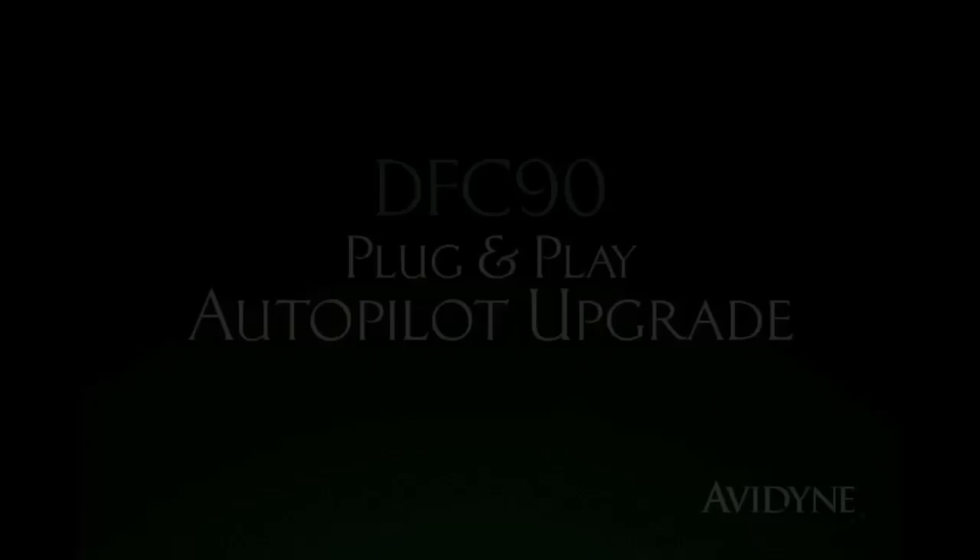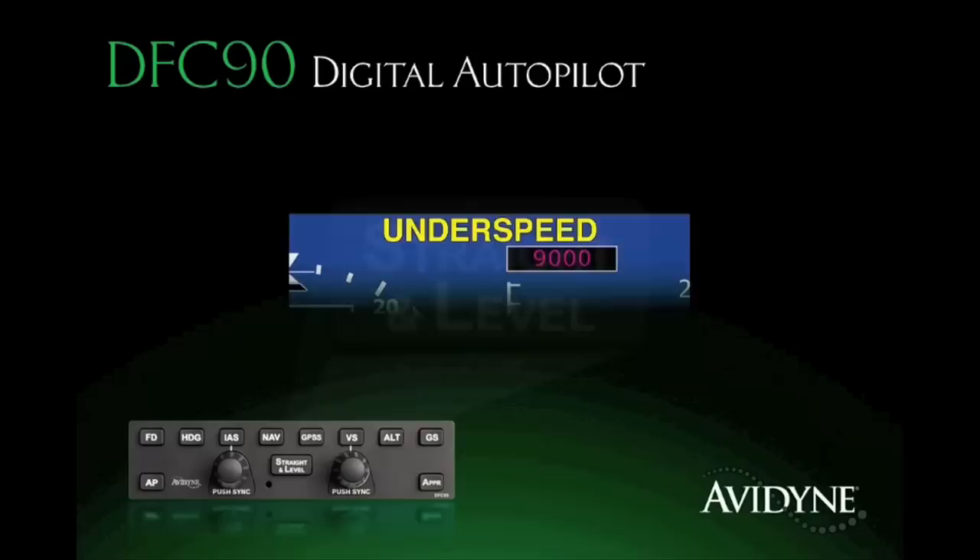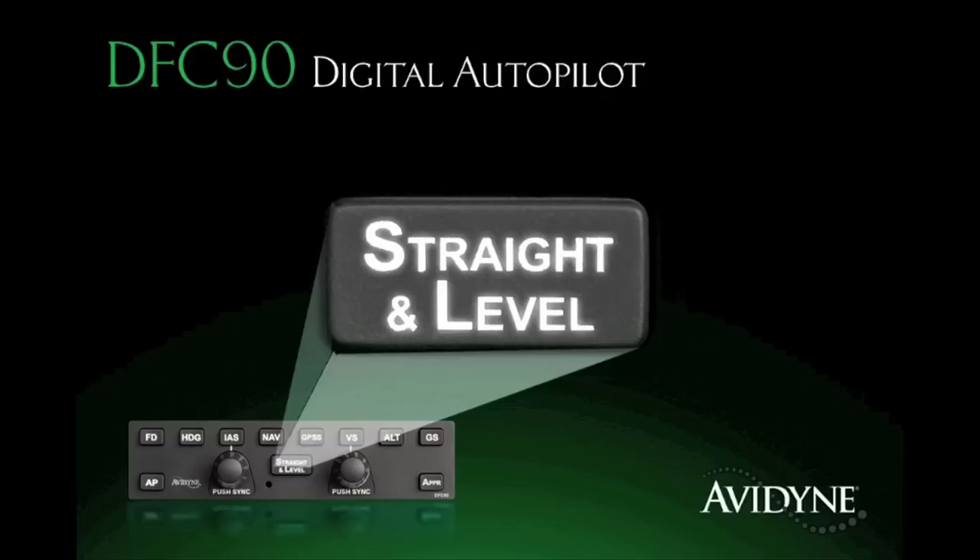AeroTV is brought to you by the DFC 90, an all-digital attitude-based autopilot that delivers significant performance and safety improvements over previous generation systems. Its innovative flight envelope protection guards against autopilot-induced stalls, and the straight and level mode provides one-button recovery from unusual attitudes for an added measure of safety. Immensely popular within the service community, the DFC 90 is now being made available for a growing list of aircraft including Piper Matrix and Mirage, Cessna 182s, and Beechcraft Bonanzas and Barons. Fly with confidence — fly with DFC 90.